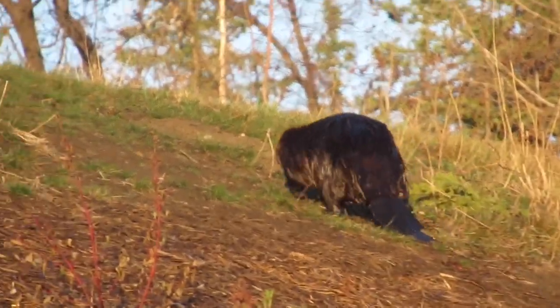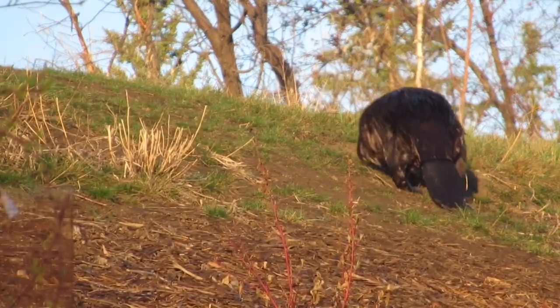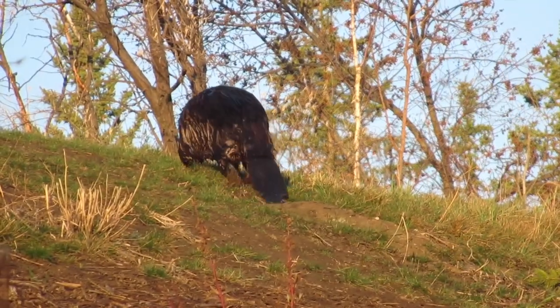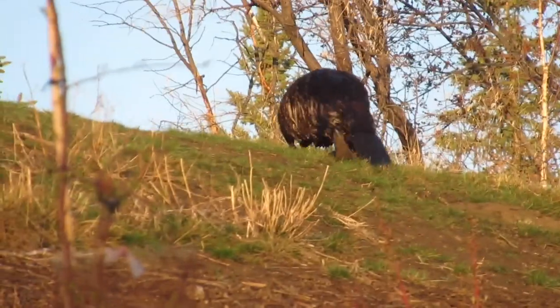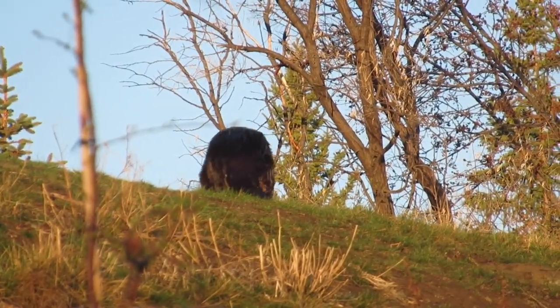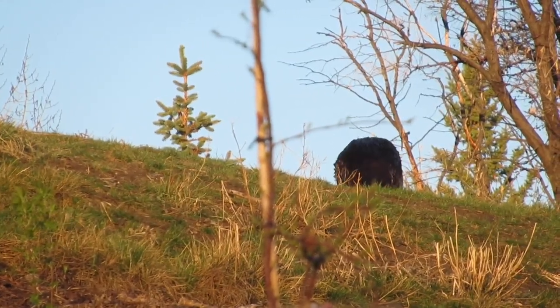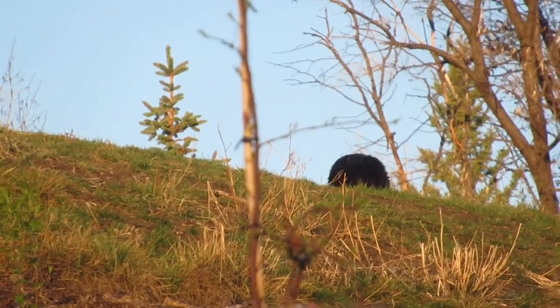As mama beaver moved up the hill, I kept moving my tripod and camera to try to keep up with her and see where she was heading. Of course, when she leaves the pond she's usually looking for a tree of some sort to bring back to the pond as food, and I'm always curious to see where the adventure is going to take us.